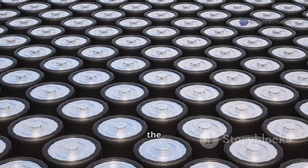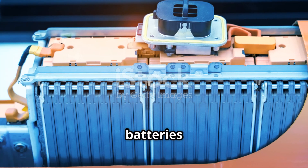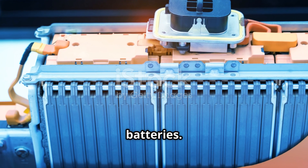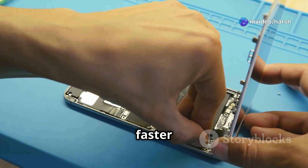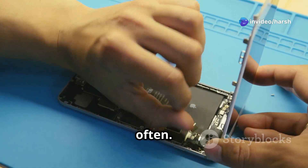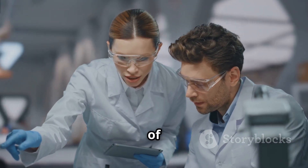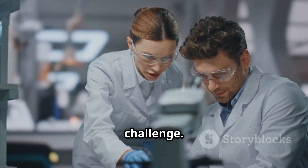This is the promise of silicon batteries. However, silicon batteries currently have a shorter lifespan than lithium-ion batteries — they degrade faster and need to be replaced more often. Researchers are working on ways to improve the lifespan of silicon batteries, but this remains a significant challenge.